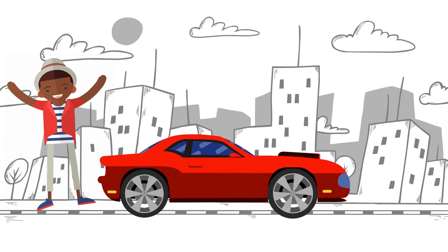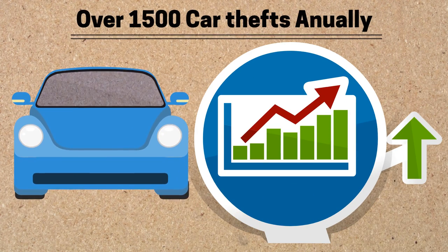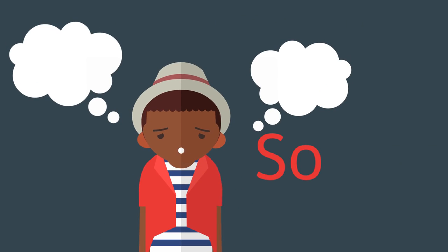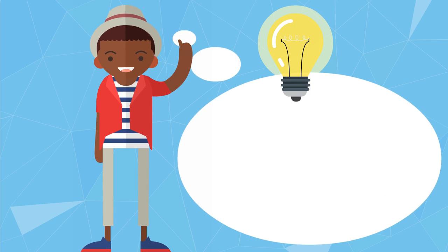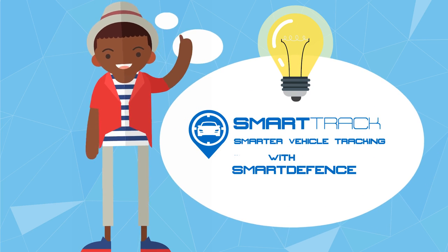So you have just bought a brand new car, but you are concerned about the high vehicle theft rates in the country. You want to secure your car without breaking the bank, but the options available are so expensive. What do you do? Introducing SmartTrack with SmartDefense.